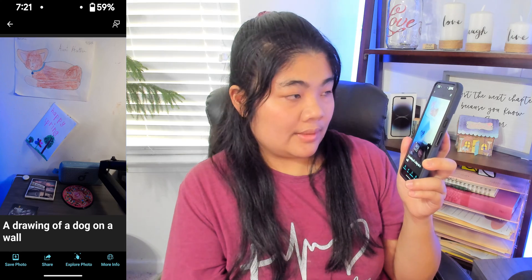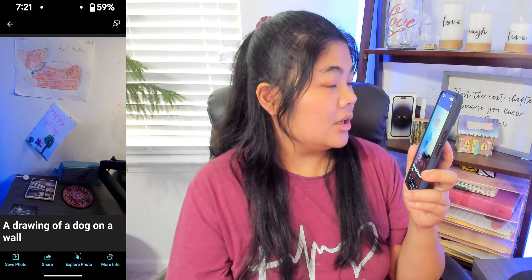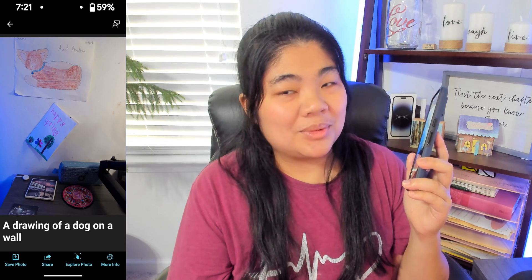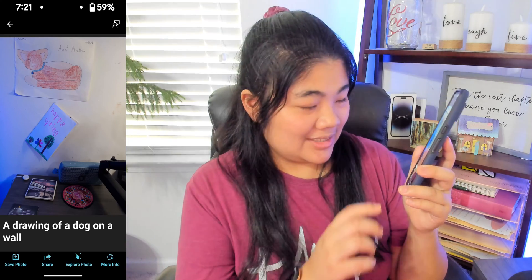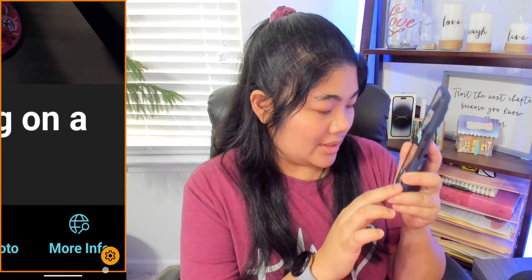Processing. It says: 'A drawing of a dog on a wall.' I don't think my niece would be very happy with that description — it's actually a cat. Now we're going to go down to the bottom right. There is a More Info button here.